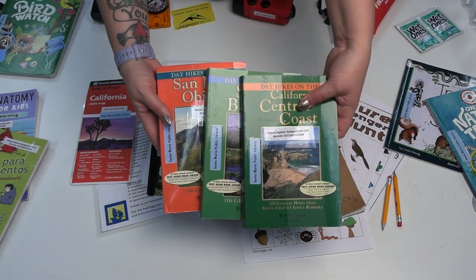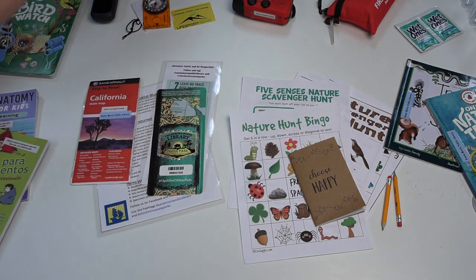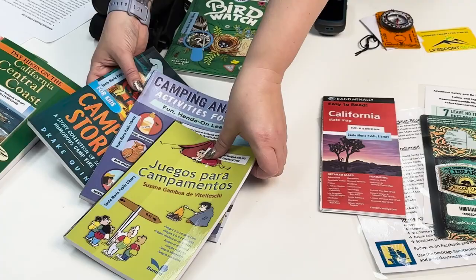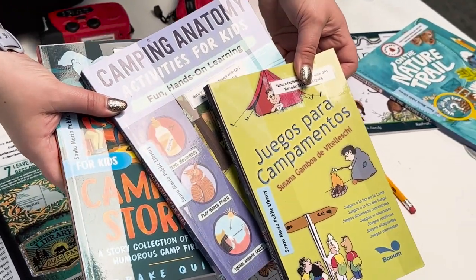We have books showcasing day hikes in our local areas including Santa Barbara and San Luis Obispo. There are also books on camping tips and fun stories and games to play.